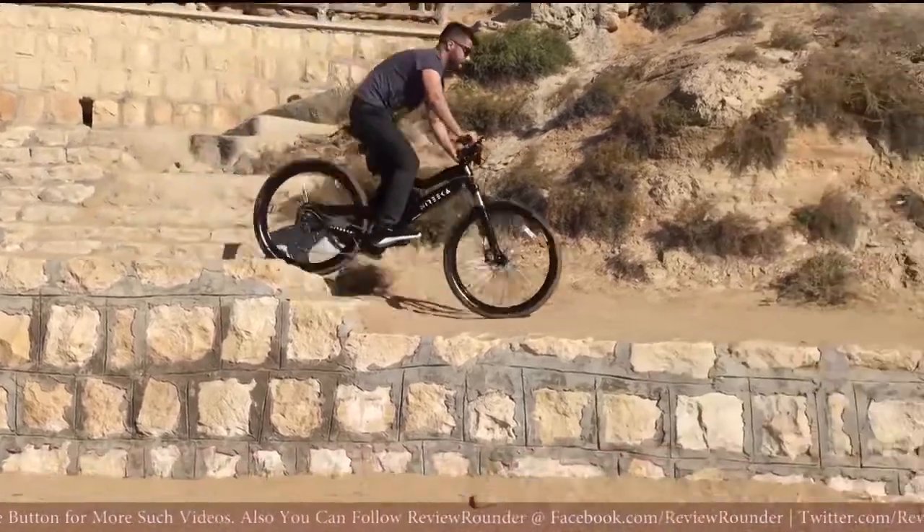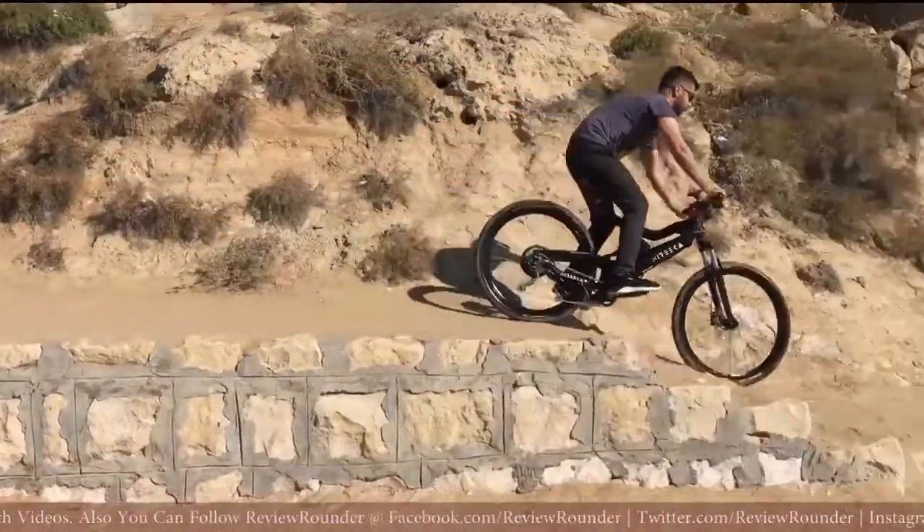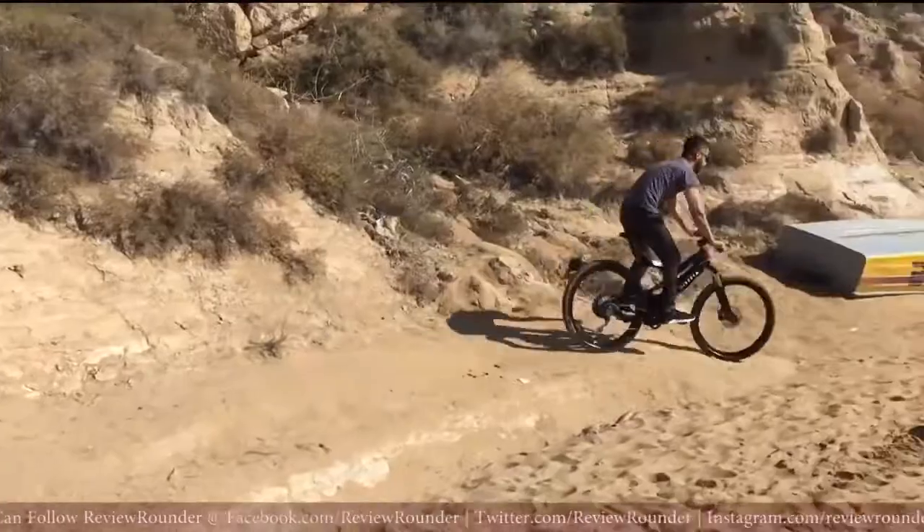Nyrica is not a downhill bike, but that doesn't mean we haven't pushed it hard and tested its limits.